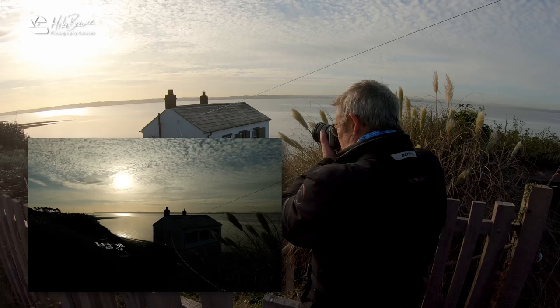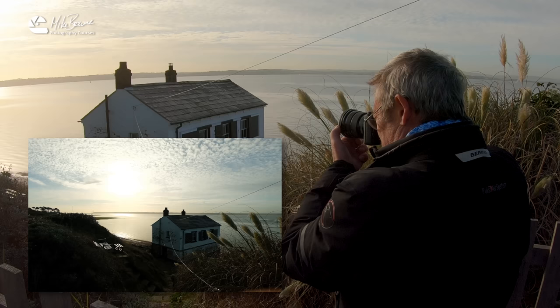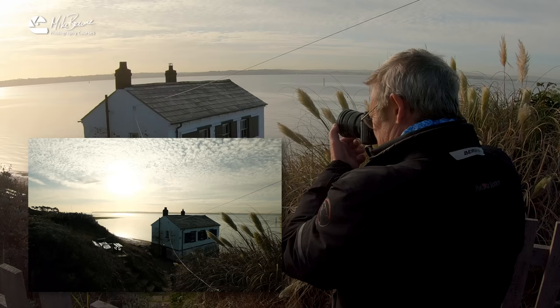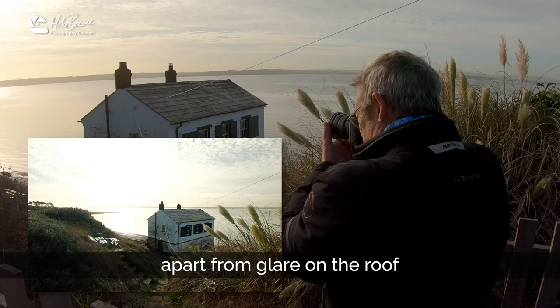So I've got my polariser on. Let's bring the exposure back up so you can see a little bit more of what's going on. Now you rotate the polariser to bring in the effect — I'm rotating the front of the polariser and absolutely nothing at all is happening to the shot. Look, it is making absolutely no difference as I turn the polariser.